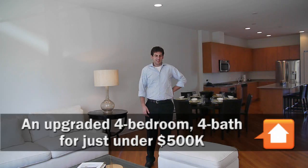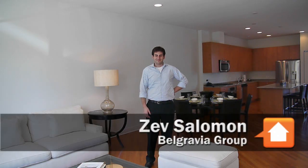I'm Joe Zekas from Yo Chicago. I'm at Union Row this afternoon with Zev Solomon from Belgravia Group, and we're here to talk about the last of the Union Row townhomes.